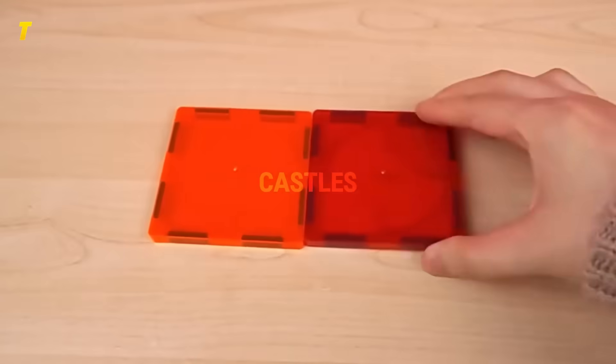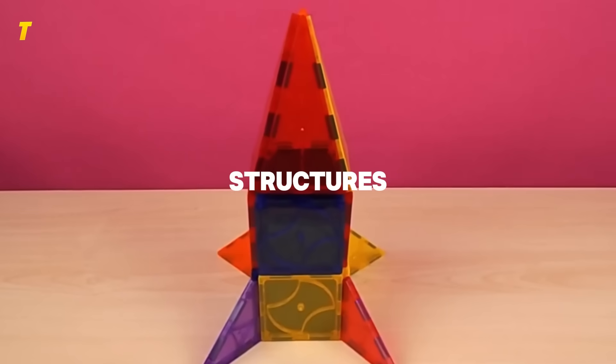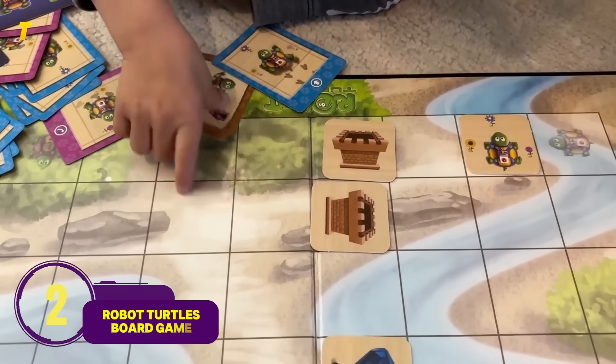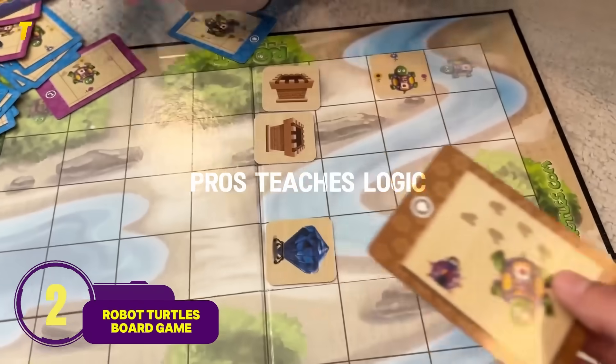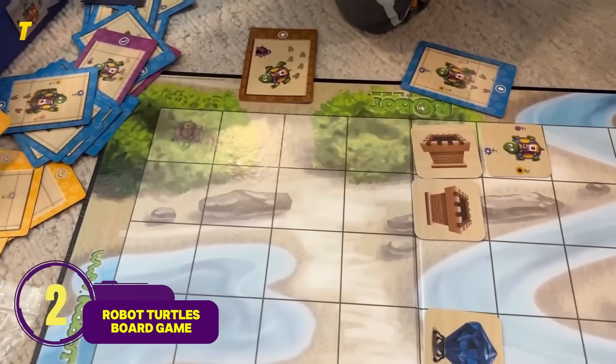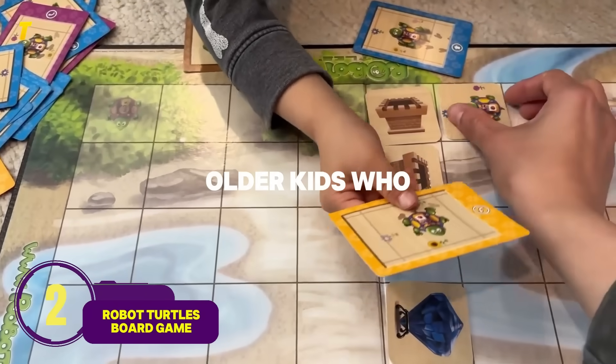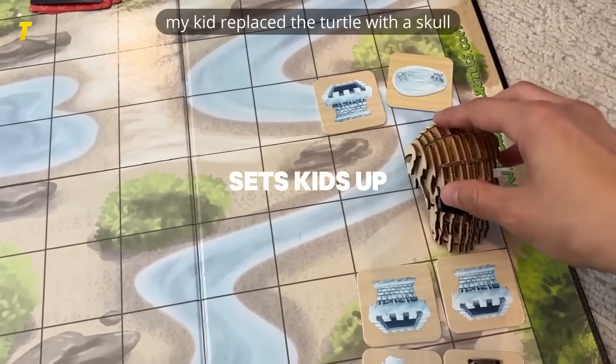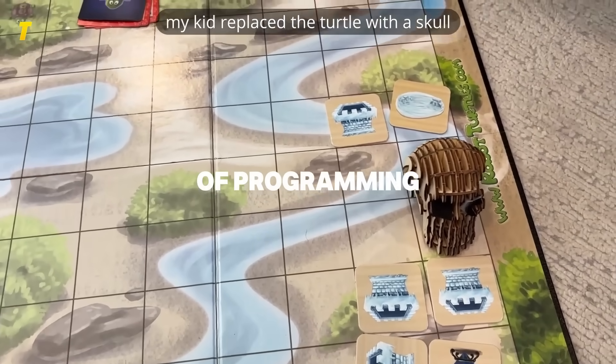Number 2: Robot Turtles Board Game — coding lessons in disguise. Pros: teaches logic, fun for family game night. Cons: limited for older kids who want advanced coding. A board game that feels like play time but secretly sets kids up with the basics of programming.